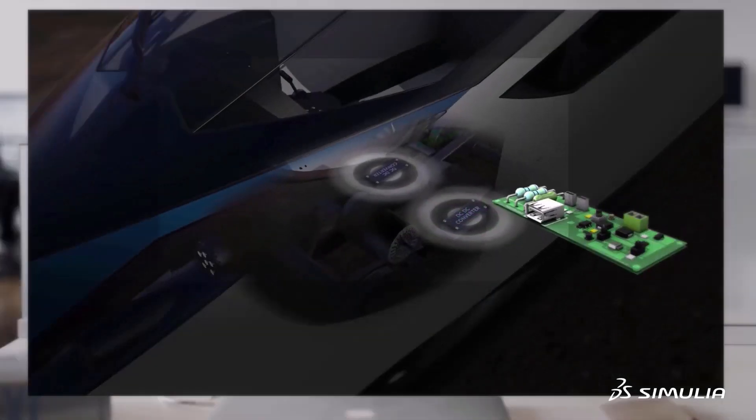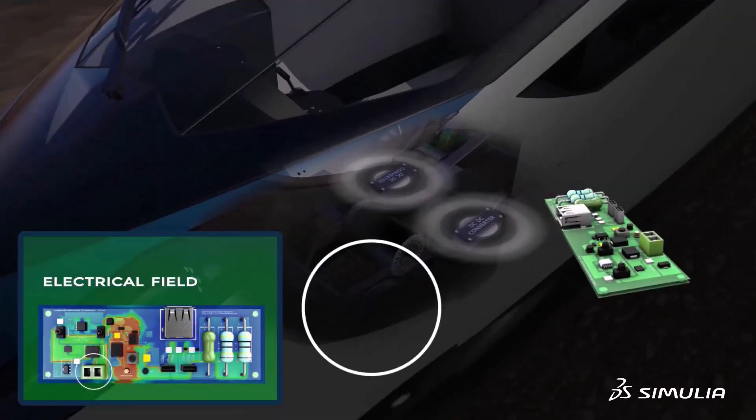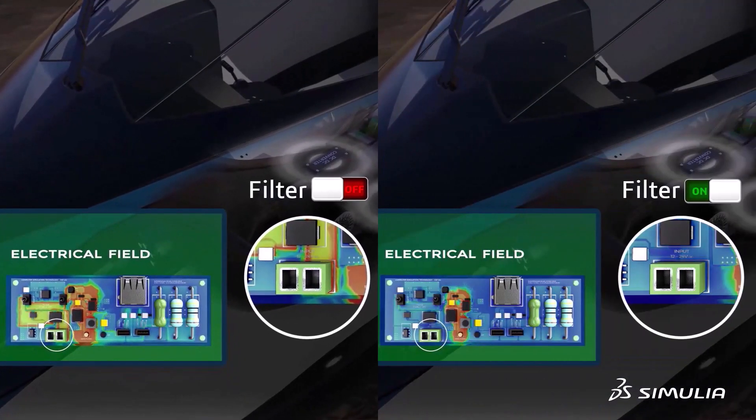In electronics, interference, electromagnetic compatibility, and signal integrity can all be analyzed with simulation. Virtual testing reveals potential interference issues that might impair performance or prevent EMC certification long before manufacturing a prototype. This significantly reduces the risks and costs of bringing a new product to market.